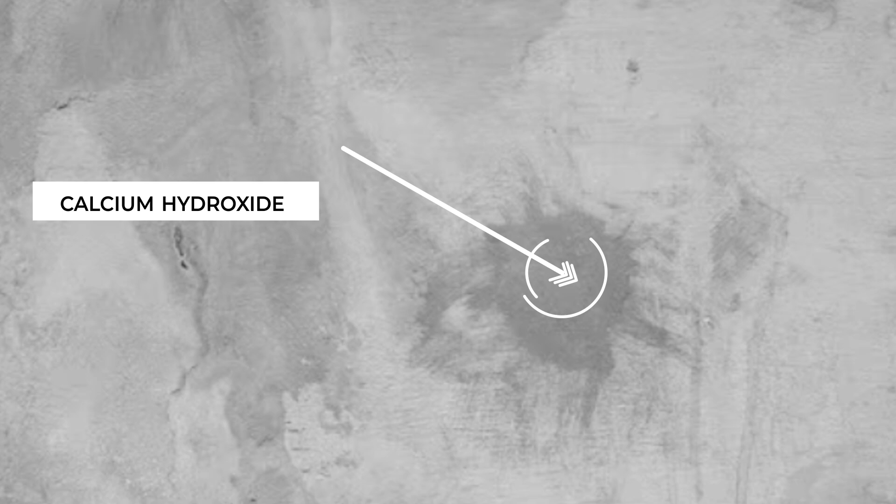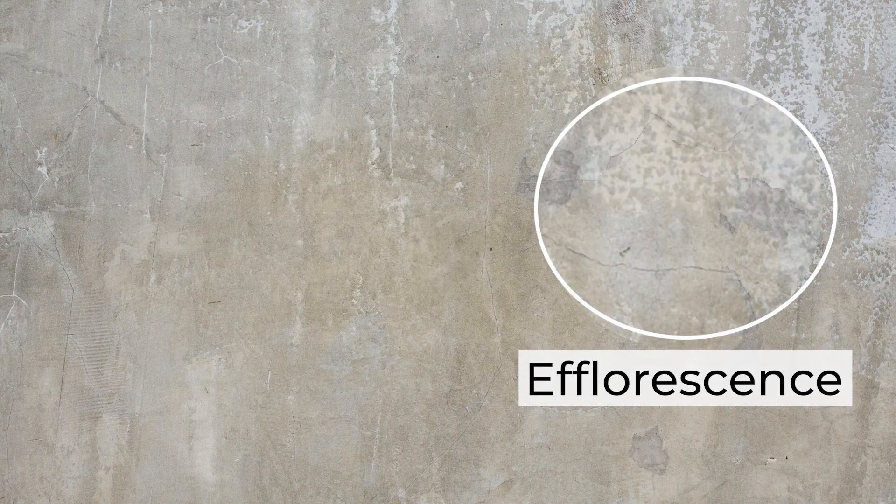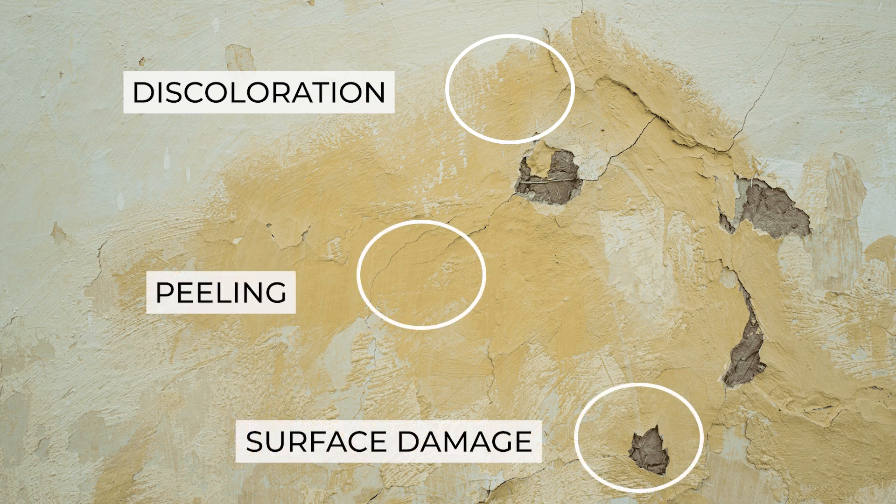Flat latex is not enough. Your walls need more than just paint. Cement hydration happens on concrete that generates calcium hydroxide, increasing its alkalinity, causing salt chalky deposits called efflorescence. This causes discoloration, peeling, and surface damage.